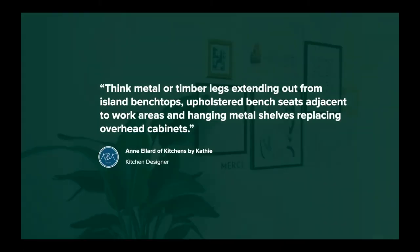Anne Ellard of Kitchens by Cathy discussed the decorative features of this trend: think metal or timber legs extending out from island bench tops, upholstered bench seats adjacent to work areas, and hanging metal shelves replacing overhead cabinets. At the extreme end of this trend, some kitchens will disappear entirely into bespoke cabinetry through shiplap, moulding and other colour choices. With more open plan living, any mess in the kitchen can be seen from the dining or living room, and these designs offer a simple solution to hiding mess. By concealing the main features, the kitchen can also serve as a dining room or even a spare bedroom.